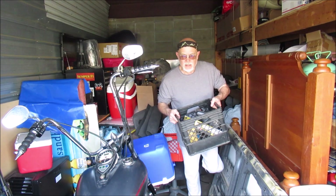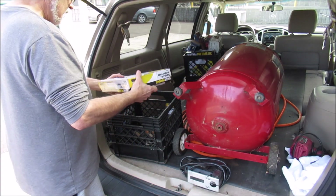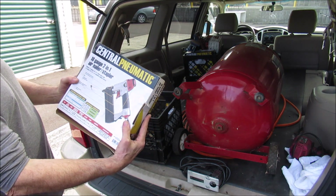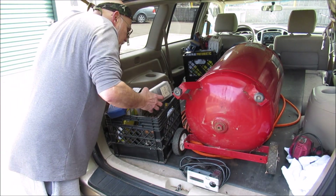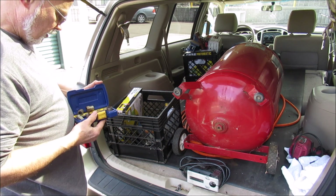New pneumatic nailers and stuff. A new 18-gauge 2-in-1 air nailer, and nails, clamps. Just another day in paradise here.